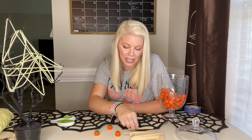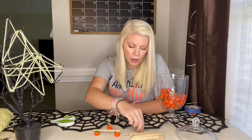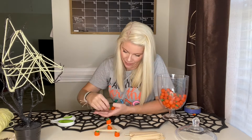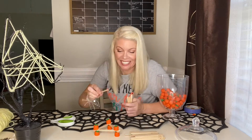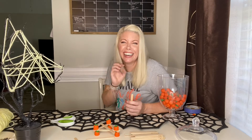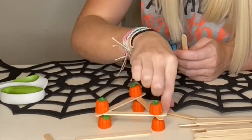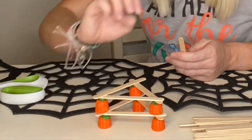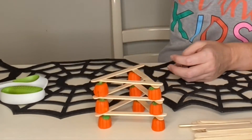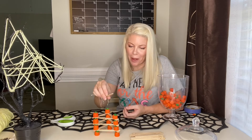All right, here we go. I'm going to do three-sided again. It's hard because my hand is shaking. We are at four pumpkins high.